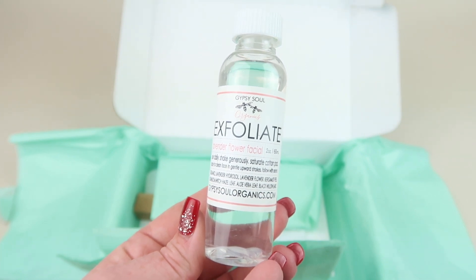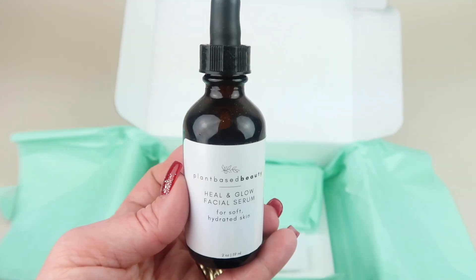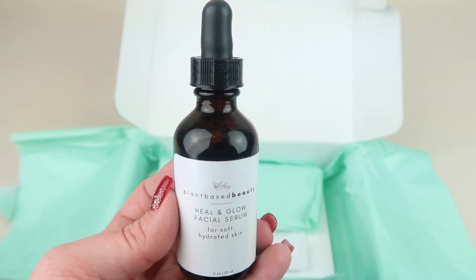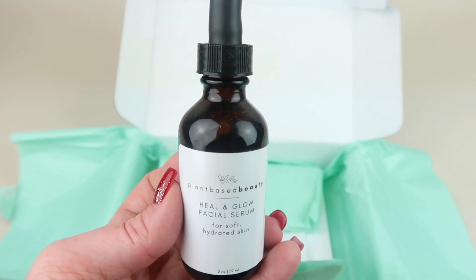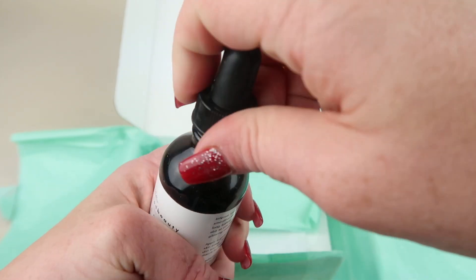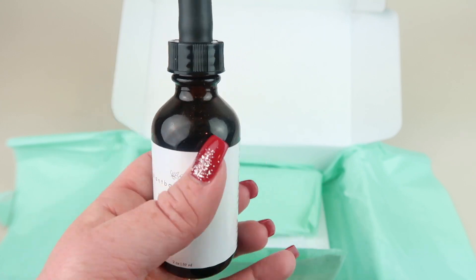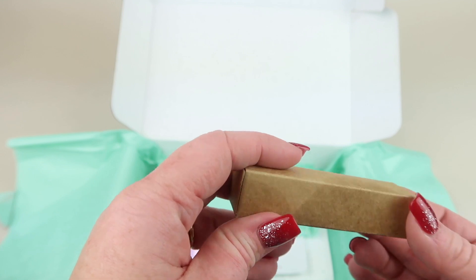This is a Plant-Based Beauty Heal and Glow Facial Serum, retailing for $24. It says intense hydration for softer and smoother skin overnight. The cold-pressed superfood moringa oil provides nutrients to instantly take your skin to a new level of soft and smooth. It smells like flowers — it has geranium oil in it and it smells really, really good. If you don't like scented products this may not be for you, but I love the smell.